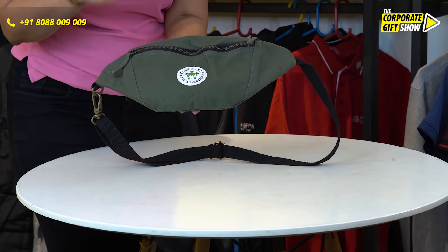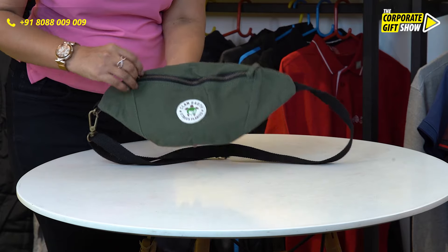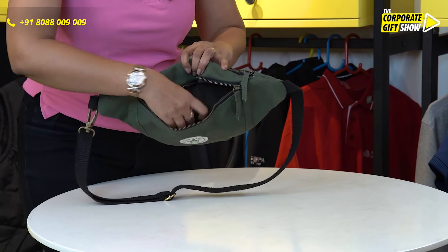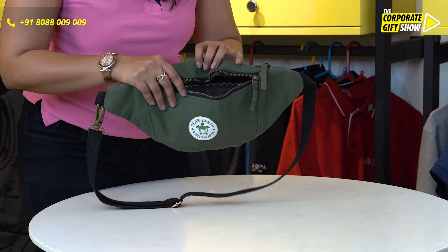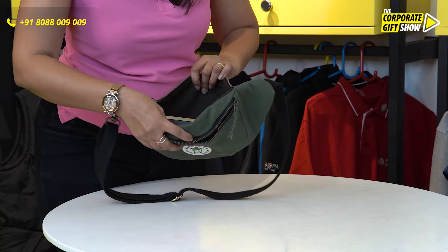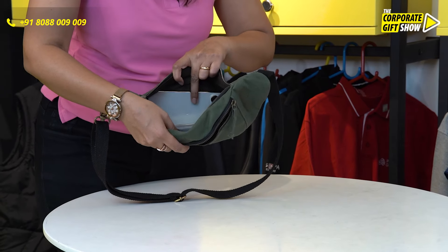It's made out of canvas. There is a front pocket which can hold your phone accessories like your AirPods or your chargers, and the main pocket is quite spacious. It can carry your phone, your sanitizer and other knickknacks.